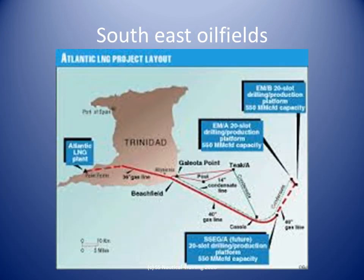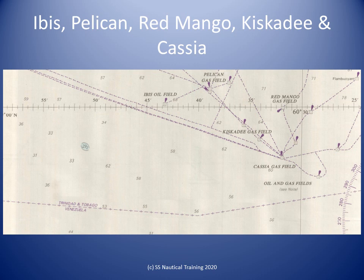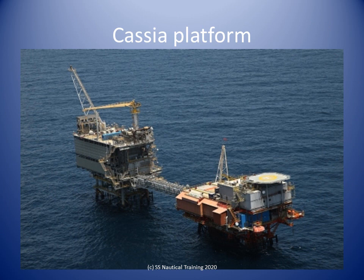An extensive oil and gas field with production platforms extends up to 22 miles east-northeast and 20 miles east of Galeota Point. Numerous submarine pipelines lie in this vicinity and extend between the platforms and Galeota Point. Other platforms are situated about 30 miles east-southeast of Galeota Point. The northeasternmost group of platforms in the area are reported to be radar conspicuous. Anchorage is prohibited within 0.5 mile of the platforms. This slide shows the Gazia platform.